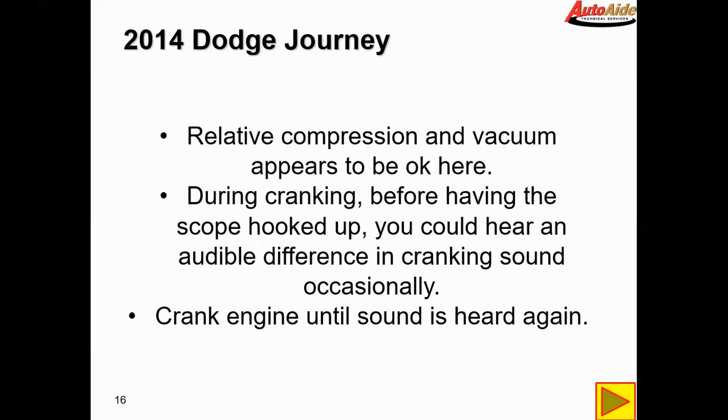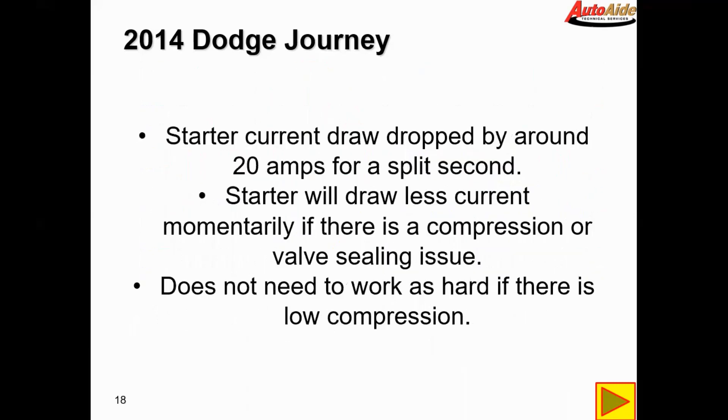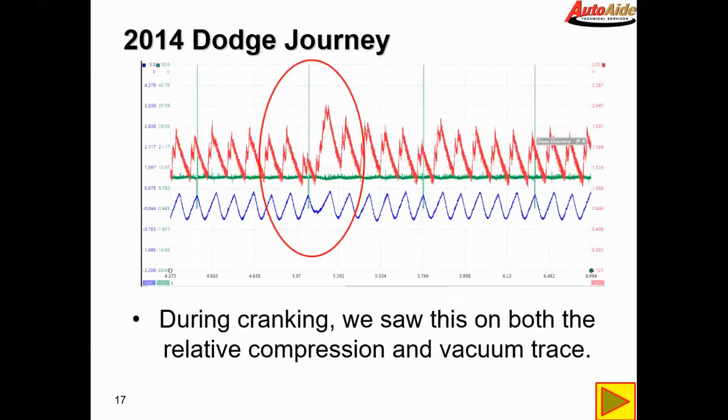However, during cranking before having the scope hooked up, you could hear an audible difference in cranking sound occasionally. It sounds like the engine starts turning over more quickly for a split second — it just didn't sound right or normal. So we decided to crank the engine until the sound was heard again while we had the scope hooked up. During cranking we saw this on both the relative compression and the vacuum trace: starter current draw dropped by about 20 amps for a split second. The starter will draw less current momentarily if there is a compression issue, as it doesn't need to work as hard.